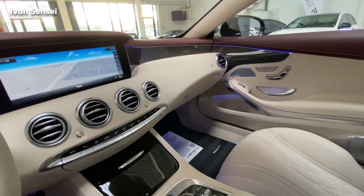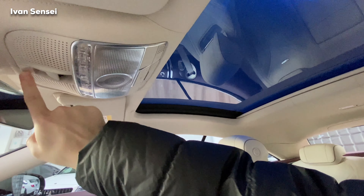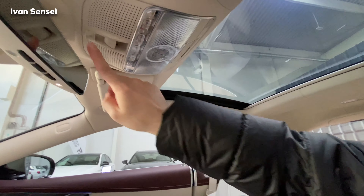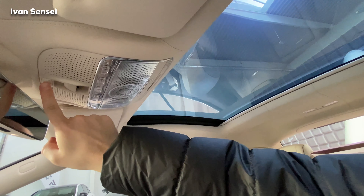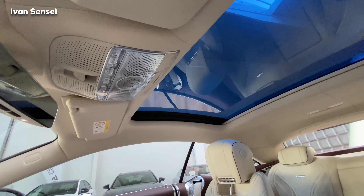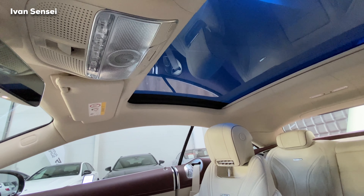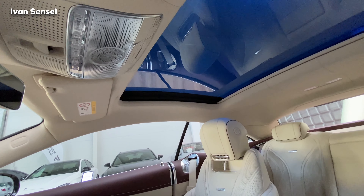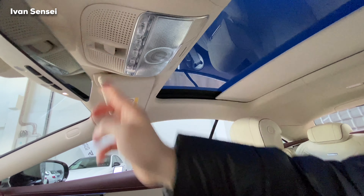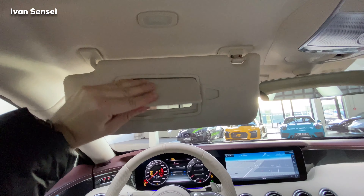Ambient lighting here. You have Magic Sky Control — if you press this button it will un-dim, and if you press here it will dim again. Magic Sky Control protects you from UV rays and the sun, and it has electricity in the glass — only Mercedes has this technology as far as I know. You can close the sunshade and open it. Everything is wrapped in leather, as you can see — so beautiful.